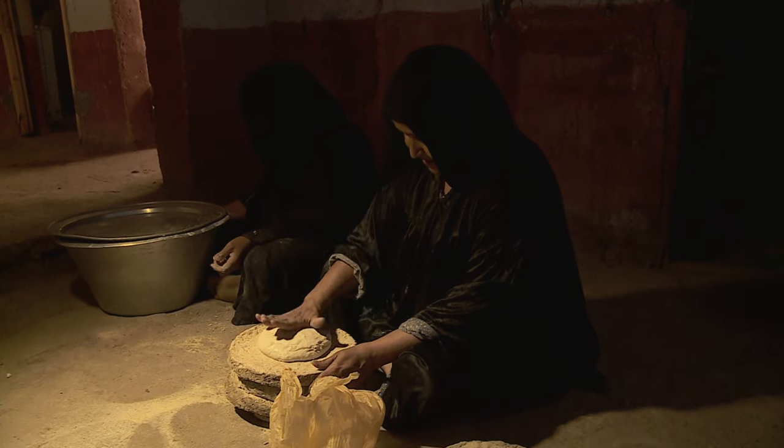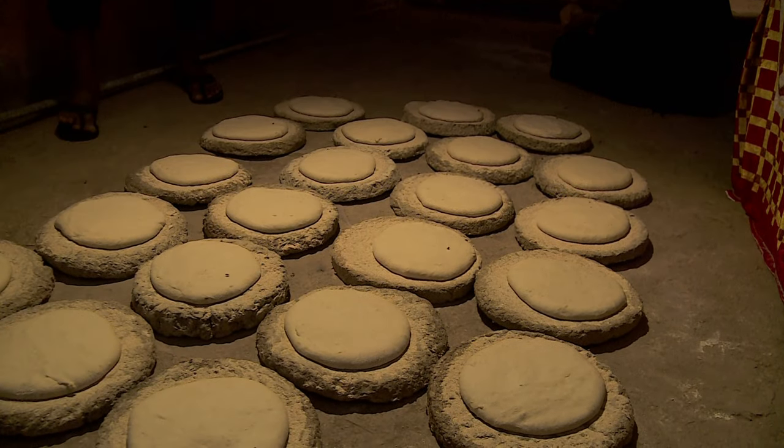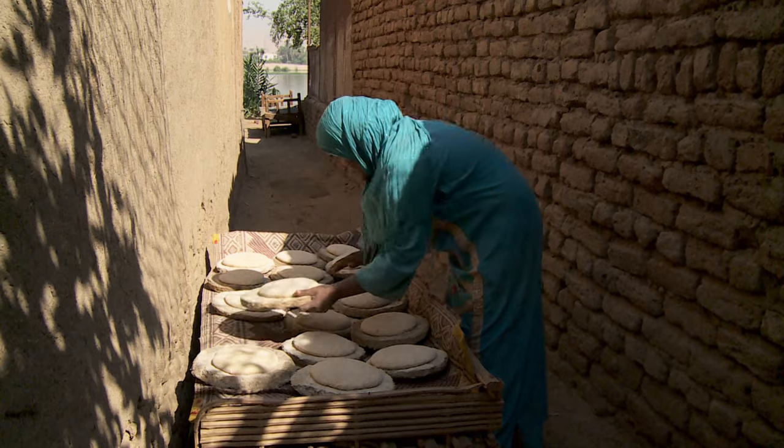Twice a week the women work late into the night, preparing up to 80 loaves of bread. The next morning they lay them out in the sun to rise.